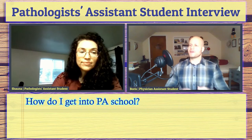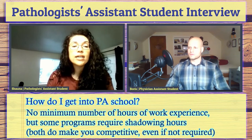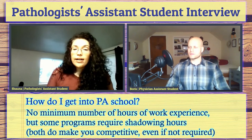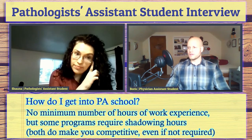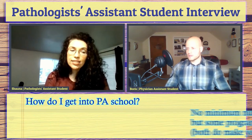Is there a minimum number of hours of experience required in a gross lab or pathology lab? To my understanding, programs currently don't have a minimum requirement for shadowing PAs or autopsy experience, because they know it's difficult for people to find that if they don't have a network. So they don't have it as a formal requirement, but that's what makes you competitive. It's not required, but it's the best thing you can do — along with good grades — to get into PA school.